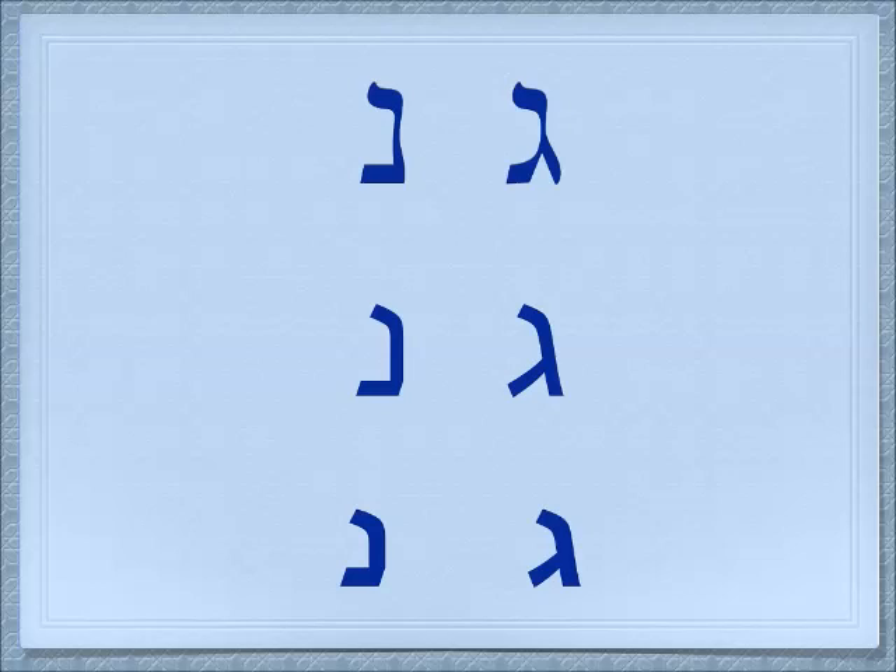We're going to compare the gimel to a letter we learned much earlier, which was the nun. Both letters are the same height and the same width, but you see the gimel has that extra piece — maybe a shoe, maybe it looks like a high heel, so you can remember it's a foot. It's split at the bottom and the nun is solid at the bottom.